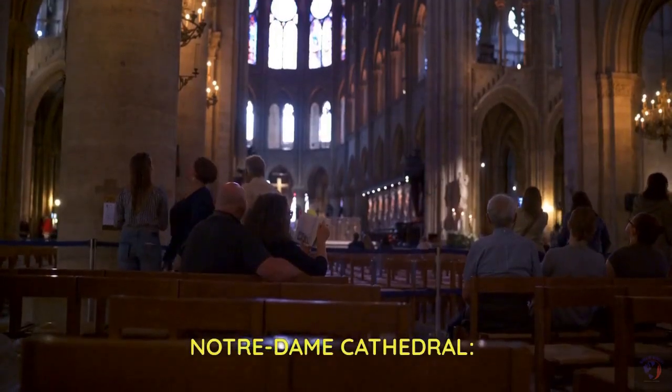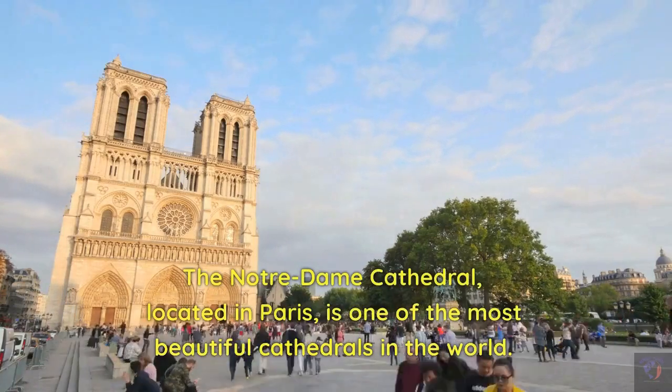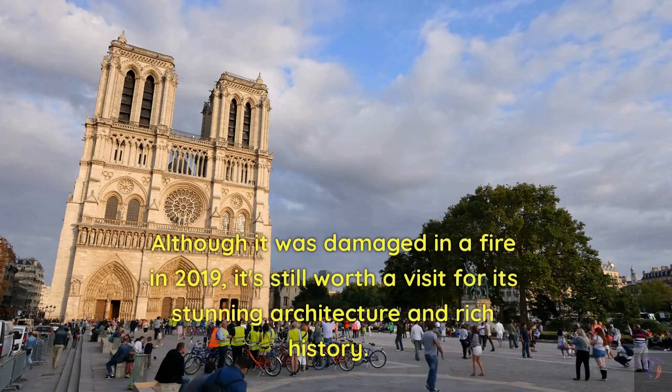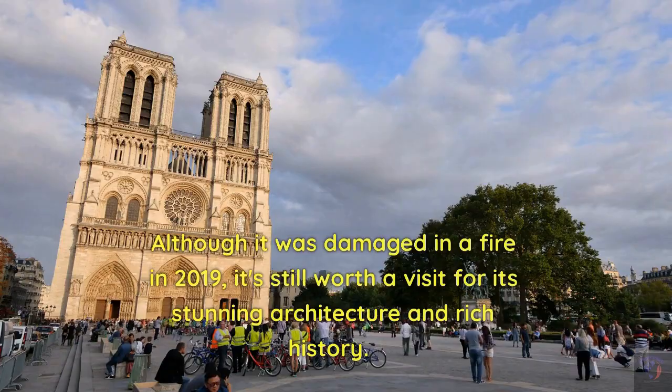Notre Dame Cathedral. The Notre Dame Cathedral, located in Paris, is one of the most beautiful cathedrals in the world. Although it was damaged in a fire in 2019, it's still worth a visit for its stunning architecture and rich history.